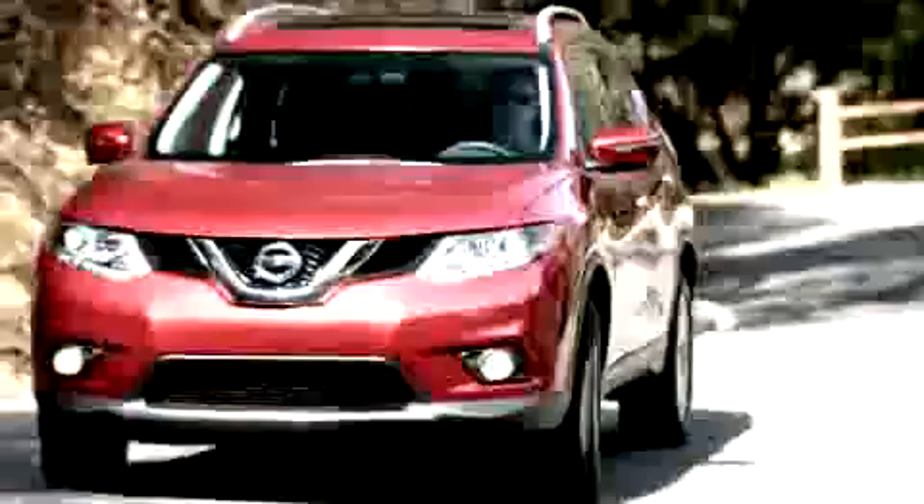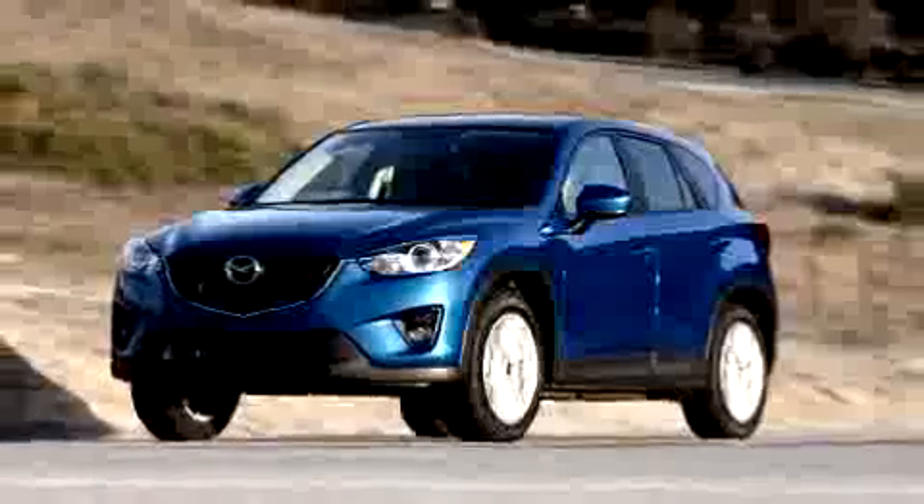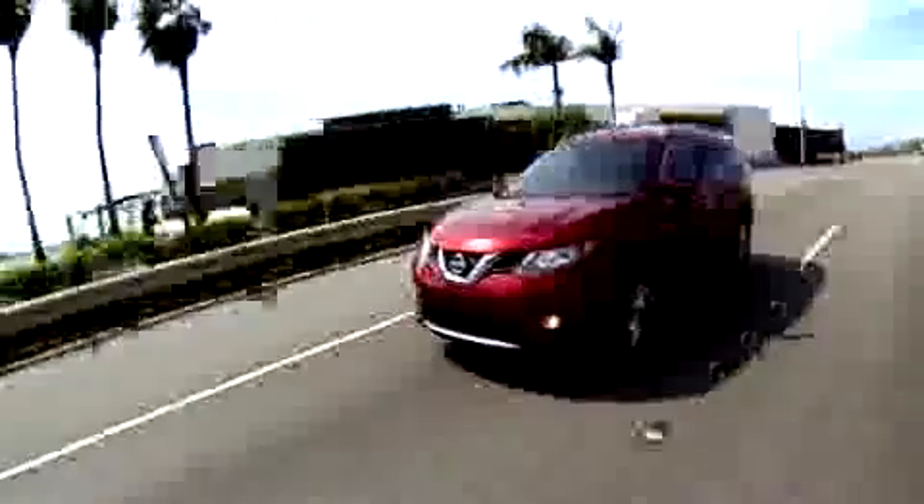Tilt this up and you have a nice secure place to store your groceries. Lift this up and you have a two-tiered cargo floor. The Rogue's cabin design makes it feel like you're sitting in a tall car rather than a more utilitarian small SUV.